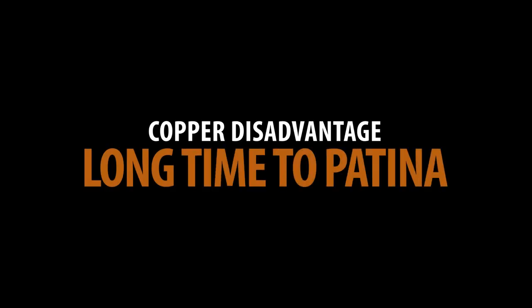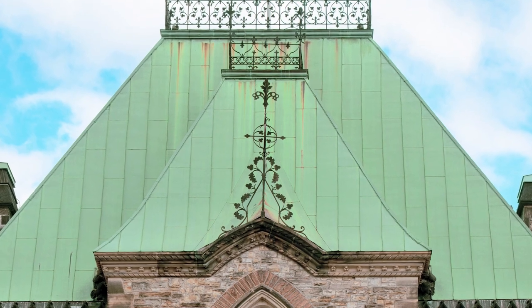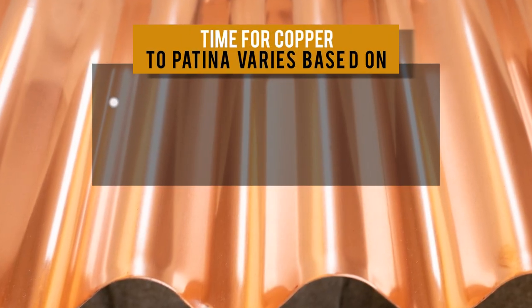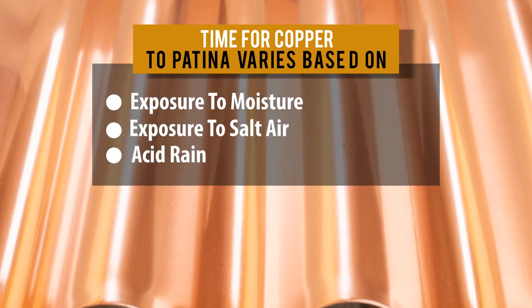Copper can take a long time to patina. If you're looking for that beautiful copper patina look right from the start, you'll have to wait. The timeline of when copper patinas is not completely predictable, as it depends on a few different factors such as exposure to moisture, exposure to salt air, and acid rain.